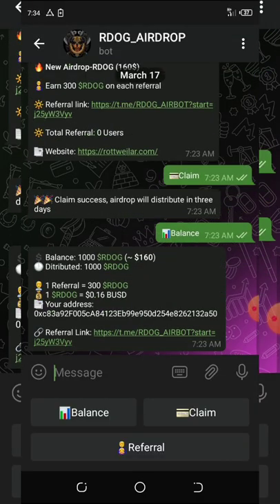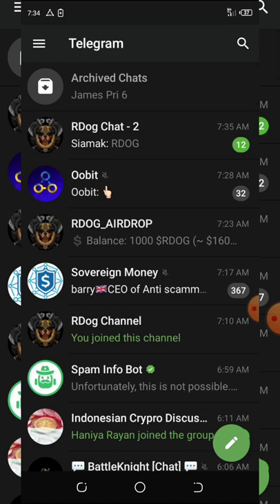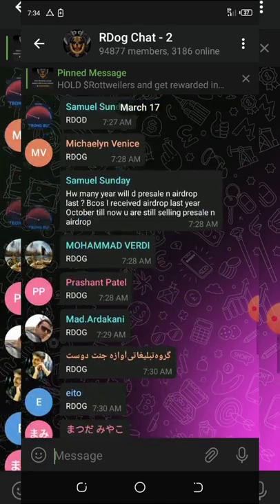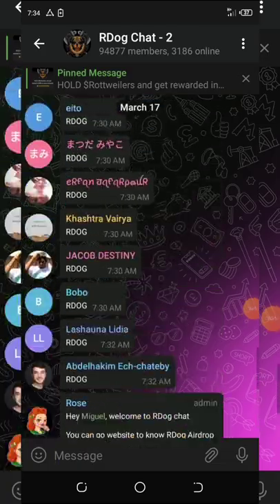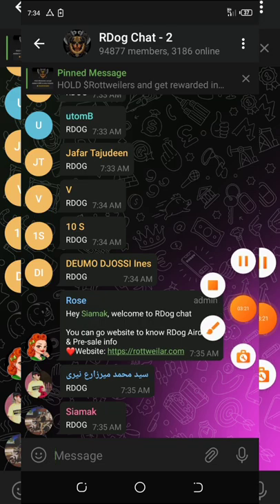Three days later, once you get verified, you'll receive your free $160 for this airdrop. That's it — there's nothing much to it. This airdrop is legit and I think you should try it out. The countdown is going, this airdrop will end soon, and you can see a lot of people already doing it. If you like this video, give it a thumbs up. I'll keep updating you on the latest airdrops. Thank you for watching and see you in the next video — Steve PKS, bye.